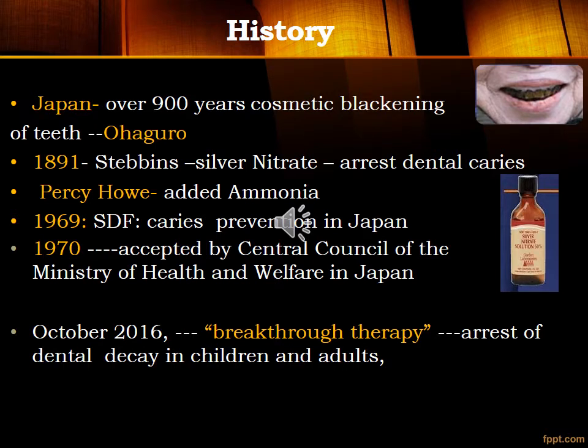Looking at the history: over 900 years ago in Japan, cosmetic blackening of teeth by Ohaguro was used. Later in 1891, Stebbins used silver nitrate to arrest dental caries. Percy Howe then added ammonia to it. In 1969, SDF was used for caries prevention in Japan, and in 1970 it was accepted by the Central Council of Ministry of Health and Welfare in Japan.